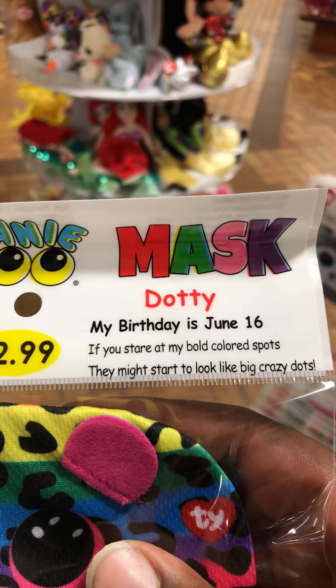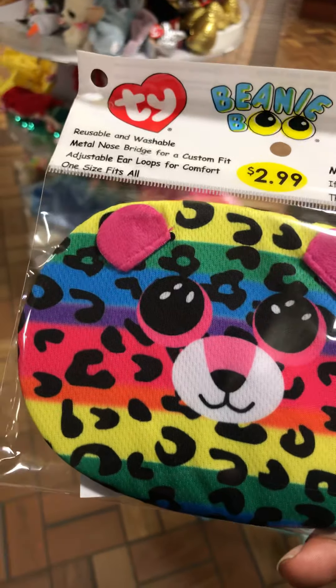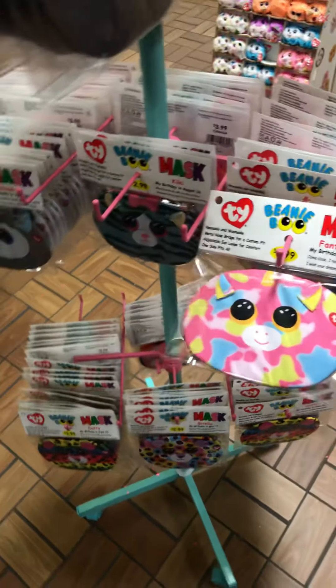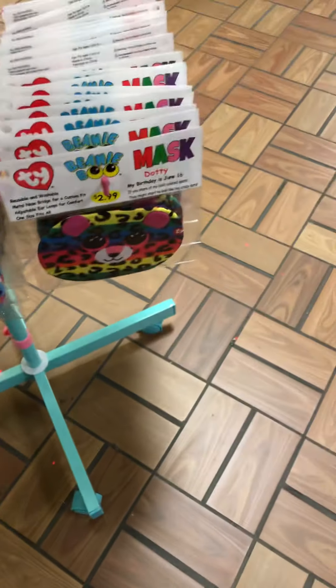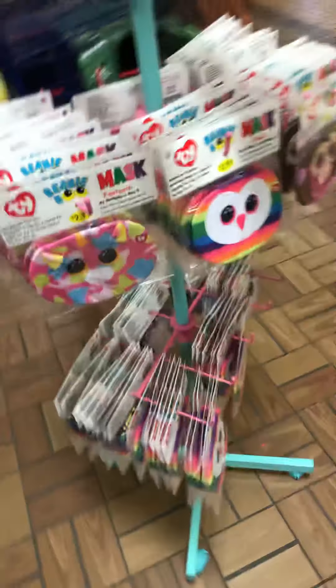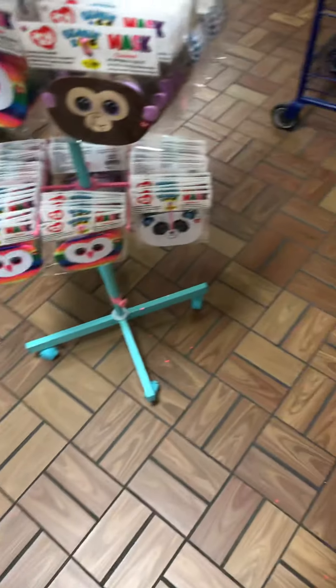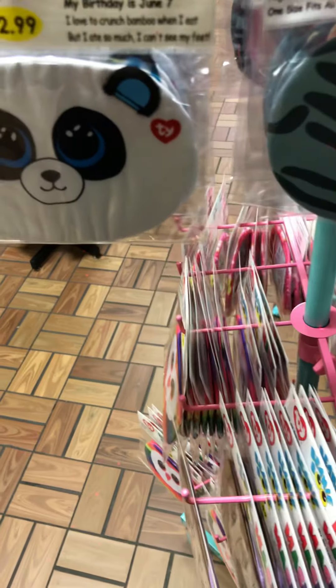If you stare at my bold colored spots they might start to look like big crazy dots. I don't know, can y'all tell? Fantasia, Kiki, Slush, Giselle, Dottie, Kiki Dangler, Fantasia, Owen, Coconut... what is this one? I'm gonna get Kiki. Actually I'm gonna go with this one — I like this one.